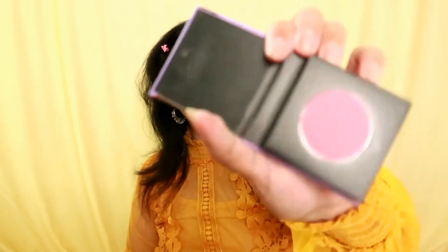For everyday looks I don't really like to do contouring, so I just use a blush. I'm using this pink pinnacle blush from Sugar.